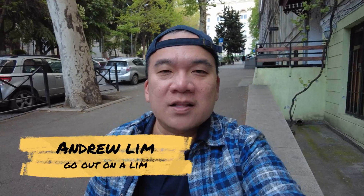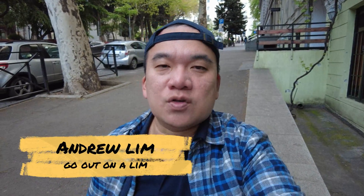Hey, this is Andrew Lim inviting you to go out on a limb. It's dinner time here in Georgia. I'm here in Tbilisi, and of course there are many things here to eat — Georgian food is really popular.